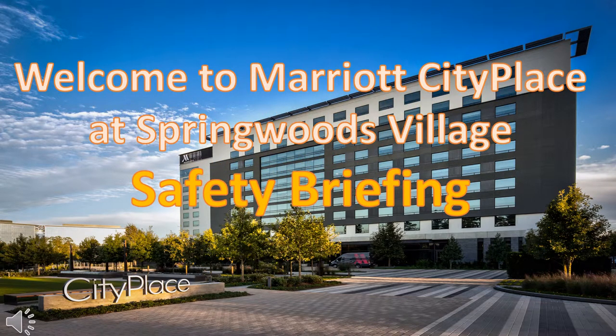Welcome to the Marriott City Place at Spring Woods Village. The Safety Briefing. No one ever expects an emergency, which is why a simple safety briefing can play a critical role in being prepared and may make all the difference when seconds count. The purpose of a safety briefing prior to the beginning of a meeting is to provide all attendees with the knowledge or reminder of how to respond in case of emergency or disaster. The goal is a safe and organized response to the emergency, not chaos and confusion.